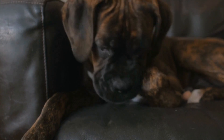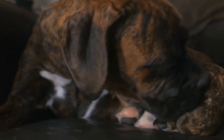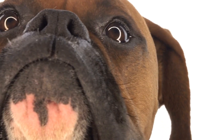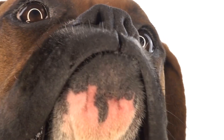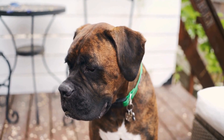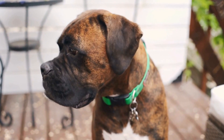Exercise and mental stimulation are also paramount in addressing any negative response your boxer may have towards the crate. Boxers are high-energy dogs that require plenty of physical activity and mental stimulation to prevent boredom and restlessness. A tired and mentally engaged boxer is more likely to embrace crate time as an opportunity to rest and recharge.